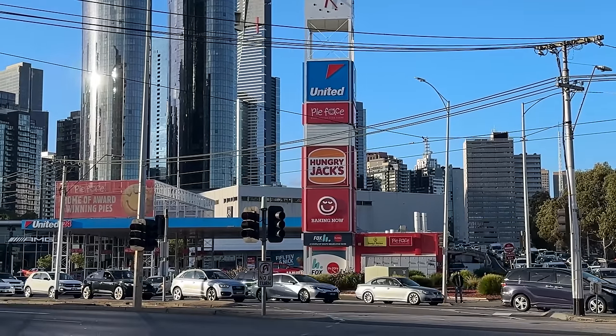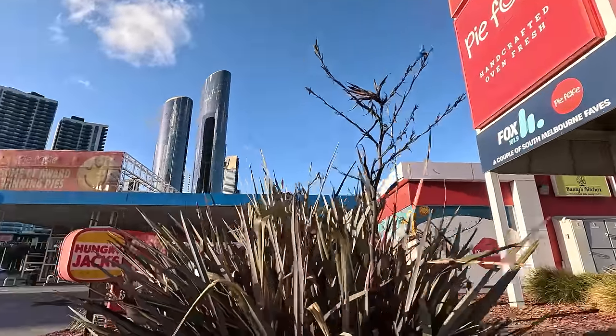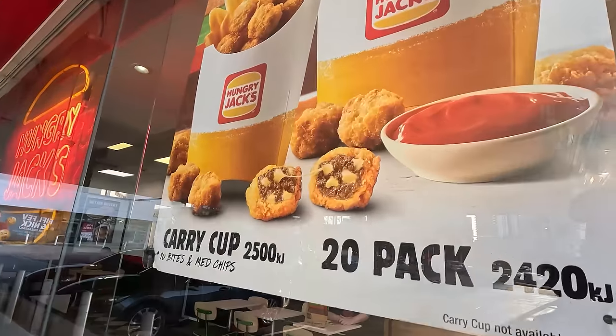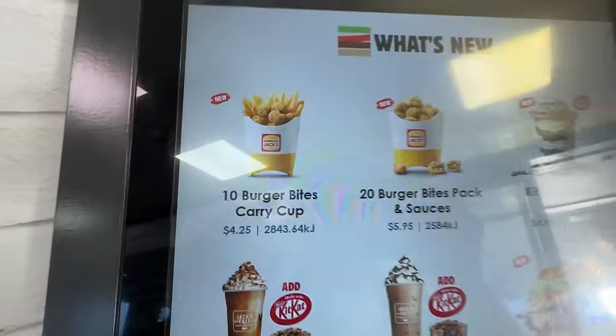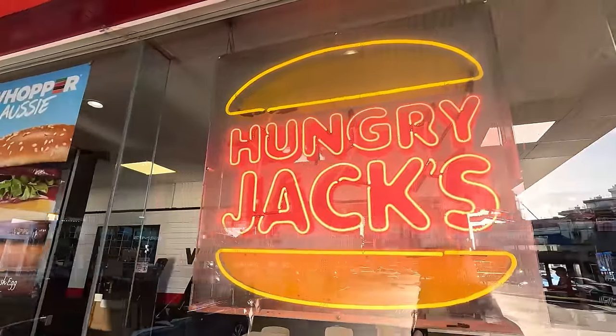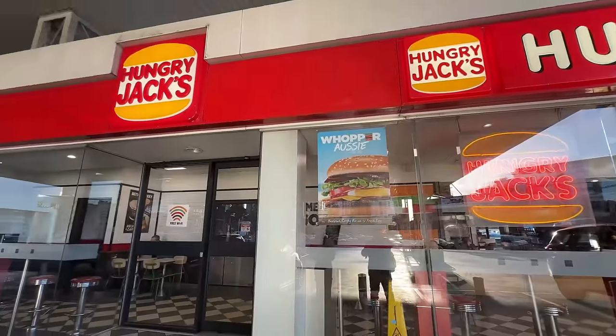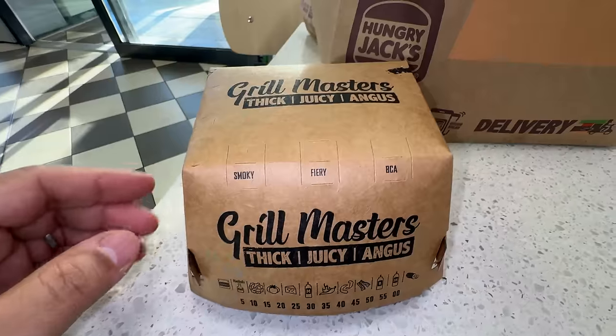Now let's head across the street and go to Hungry Jack's. So this Hungry Jack's is in a gas station. Whoa — that was like a burger tot. This is so interesting. If you're wondering why Burger King in Australia is called Hungry Jack's — a gentleman named Jack Cowan tried to bring Burger King to Australia in the 1970s, but there was already someone who had 17 Burger Kings, so Jack rebranded it to Hungry Jack's.